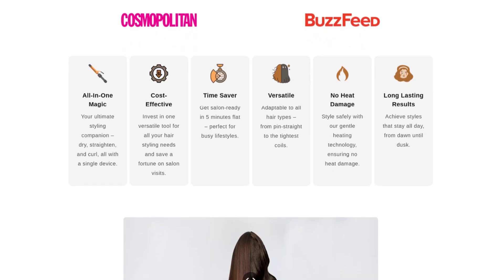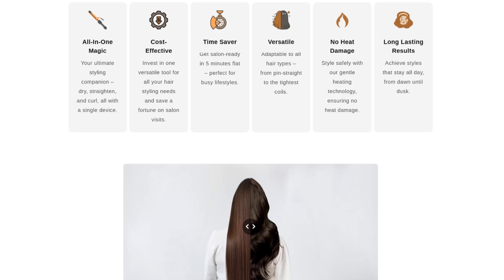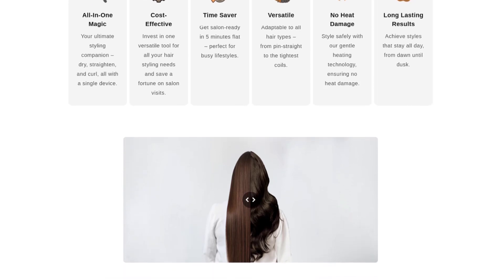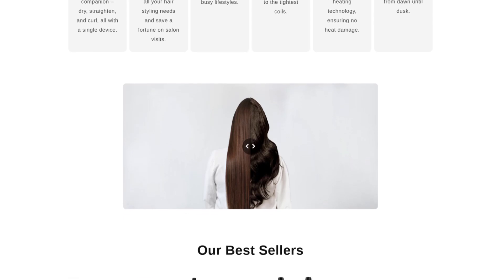Another issue is the design. Some users found the tool awkward to hold, especially for those with smaller hands. This can make styling your hair more difficult, which defeats the purpose of a tool designed to make things easier.